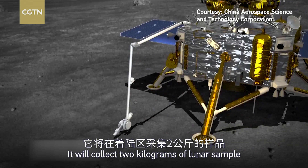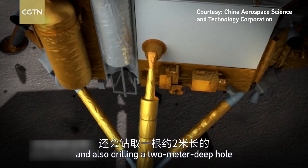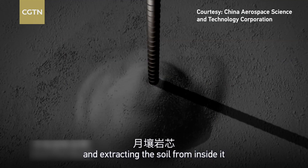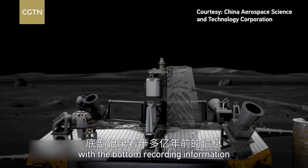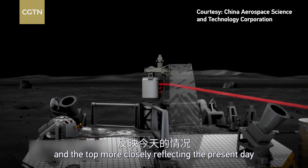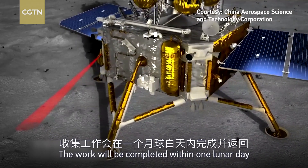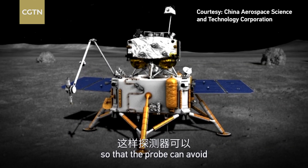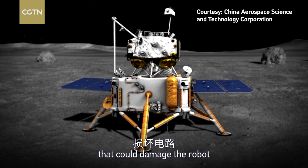It will collect two kilograms of lunar sample, shoveling some surface material and also drilling a two-meter deep hole and extracting soil from inside it, which will act like an archive of the moon — with the bottom recording information from a billion years ago and the top more closely reflecting the present day. The work will be completed within one lunar day, or 14 days on Earth, so the probe can avoid extreme overnight temperatures that could damage the robot.